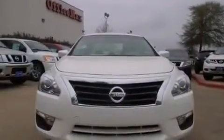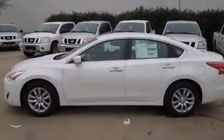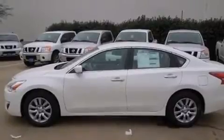Heater vents for rear-seated passengers, a rear window defroster, a push-button ignition, front and rear floor mats, 12-volt power outlets, and front multi-stage airbags.